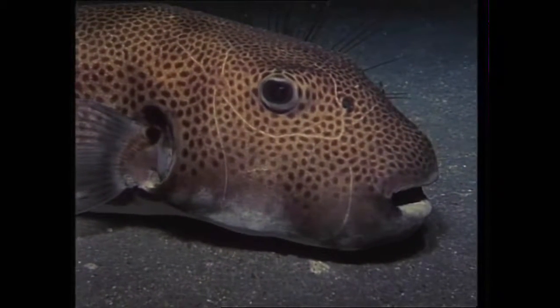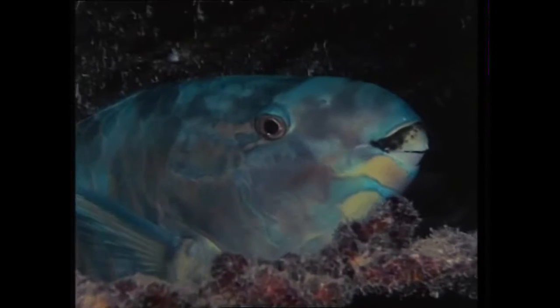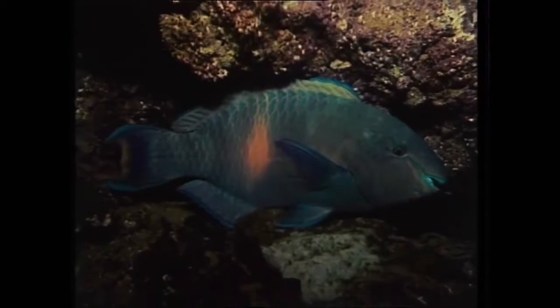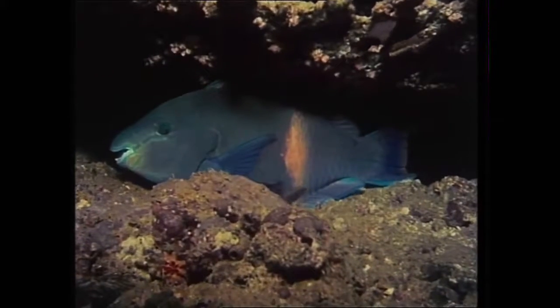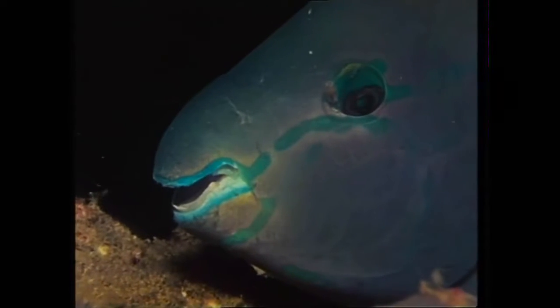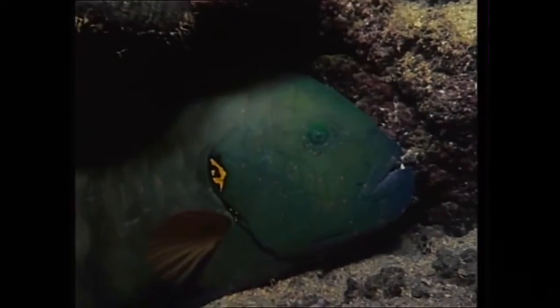Coral polyps provide at least part of the diet of the parrotfish family. They feed by day and at night go to sleep in a convenient home — the reef is a safe dormitory. Relatives and rivals doze side by side. This is a broom-tailed wrasse. It belongs to an enormous family whose members vary in size and coloration, but they all have mouths which are rigid and strong enough to shear through the toughest of spines or shells.